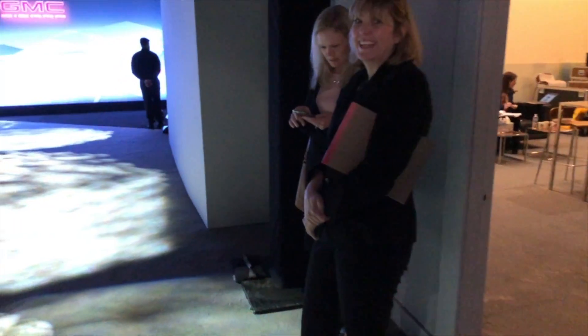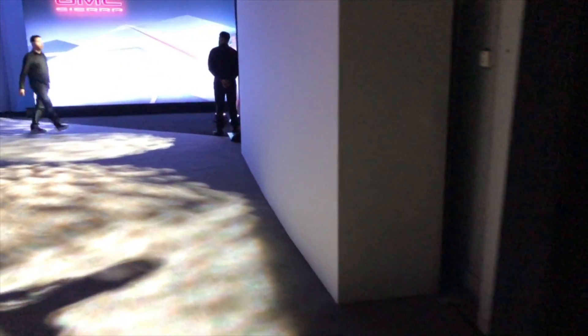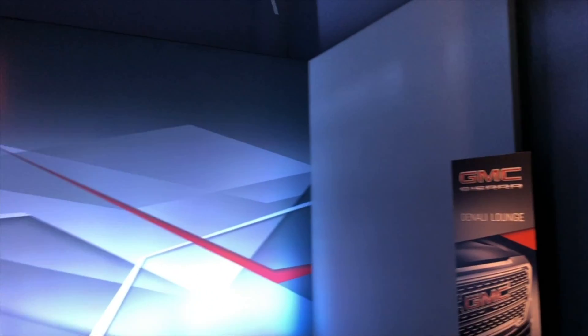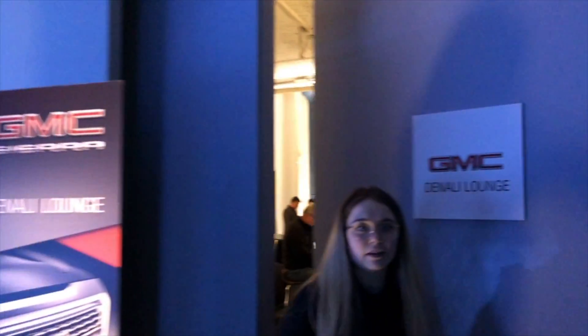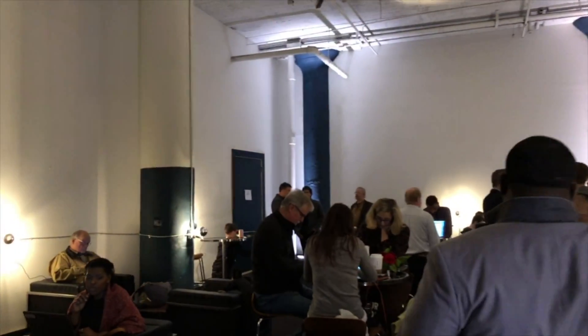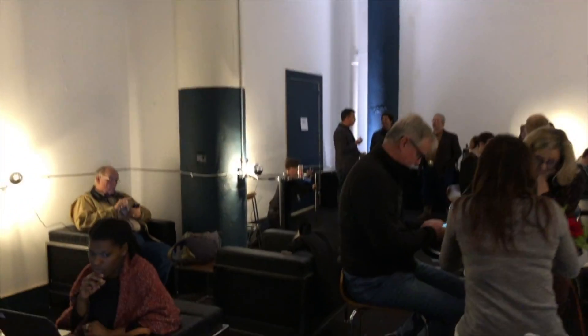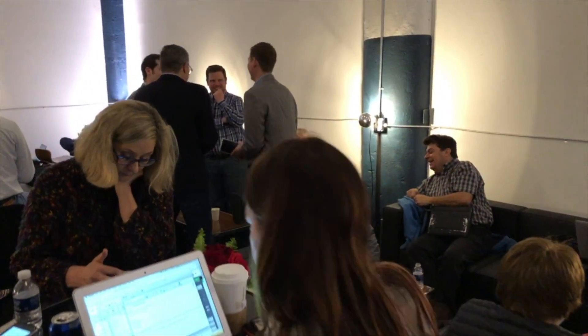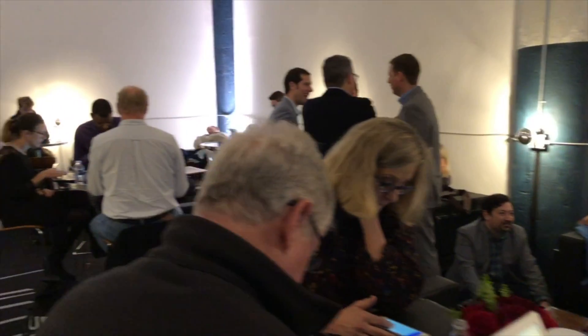Let's head inside and check out the media room. Take a quick peek in the media room to see what's going on in here. This is where all the media is hanging out before the event. Take a quick look around — you might see some faces you know.